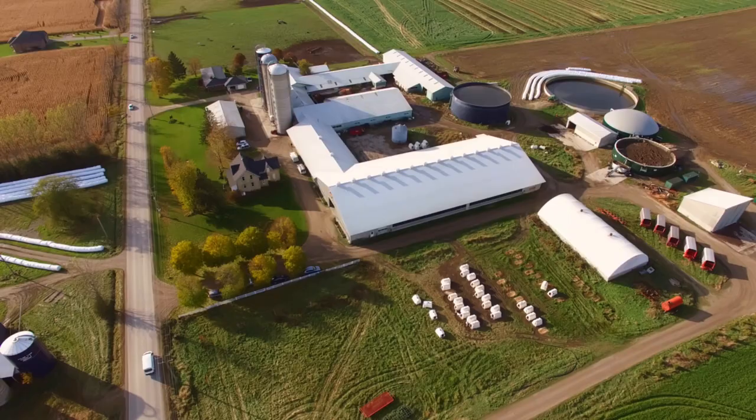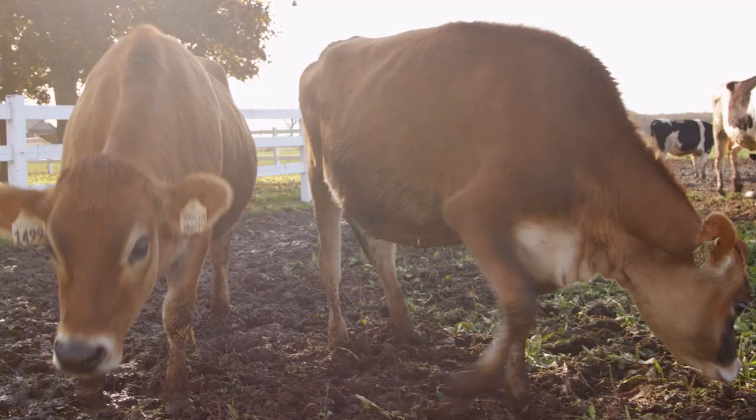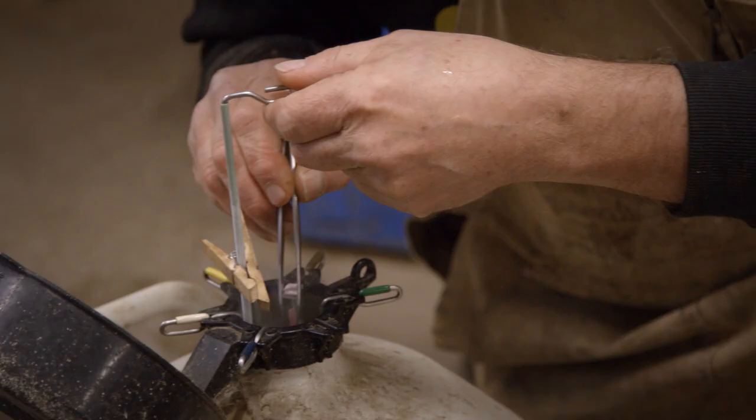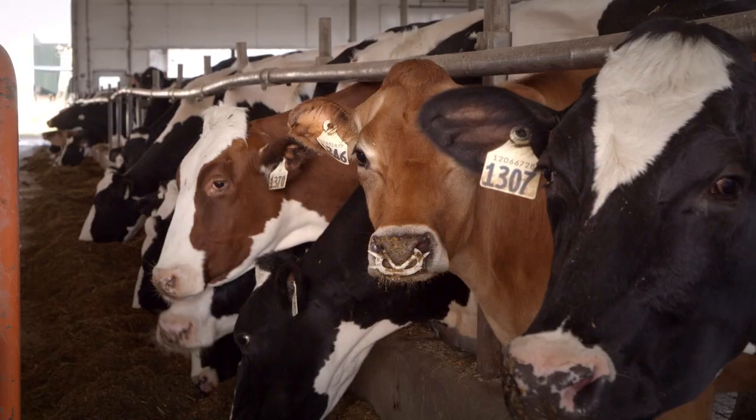Now, a bull is born on a farm and an AI company can genotype that bull and already have a really good picture of what DNA it inherited from its parents. So now, over 70% of all of the semen sold is based on these genomic young bulls that have no progeny yet.